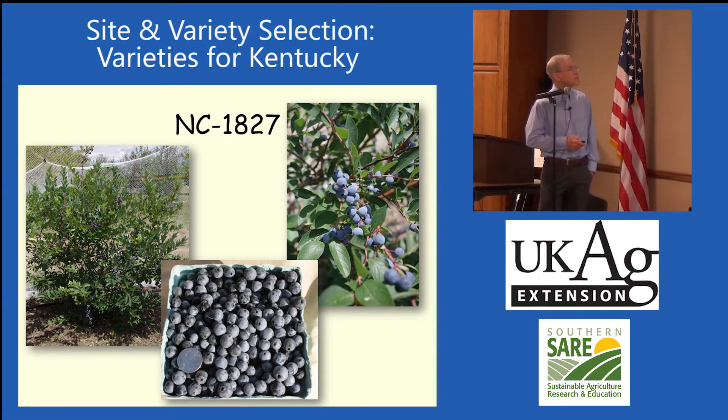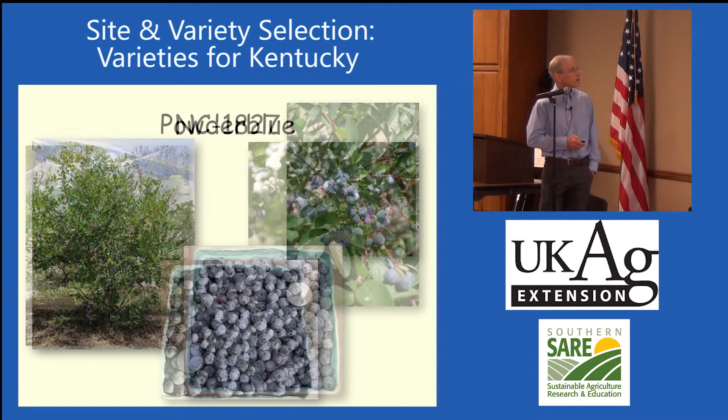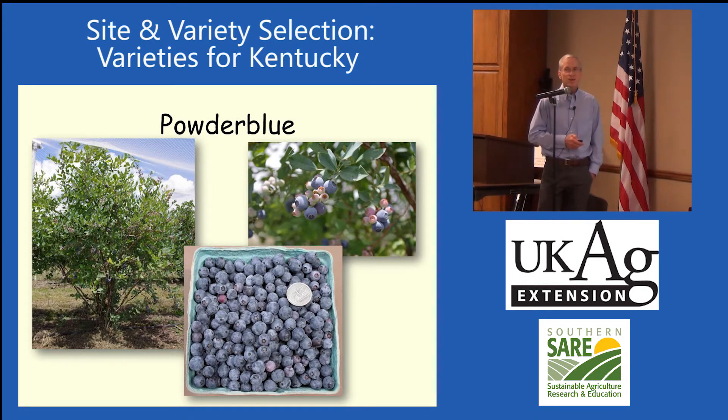NC 1827 — this is the rabbit eye blueberry I was talking about. Unfortunately this one isn't released, but that was the really hardy rabbit eye blueberry we had. I'm going to send this data back to North Carolina — they said we could release it jointly, but it was going to cost us $2,000. This is Powder Blue, the other rabbit eye that's done a little bit better for us over time. It's a pretty nice rabbit eye blueberry.